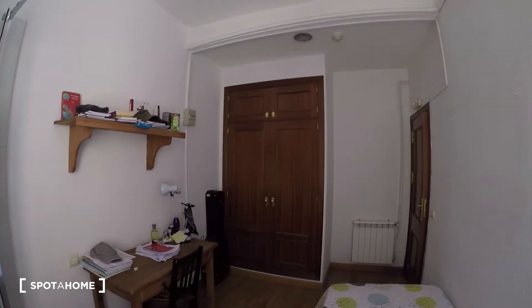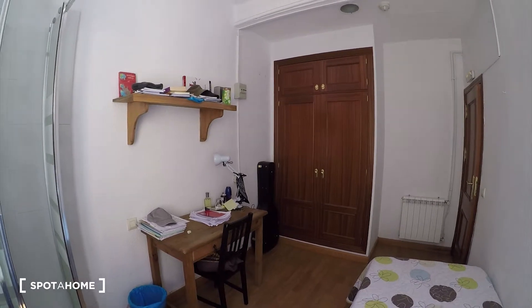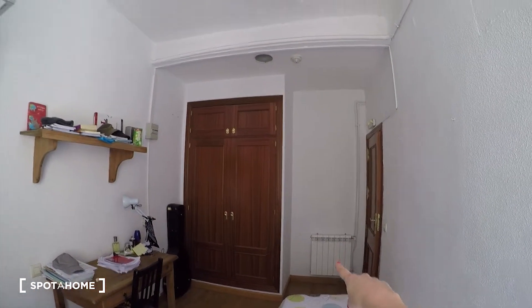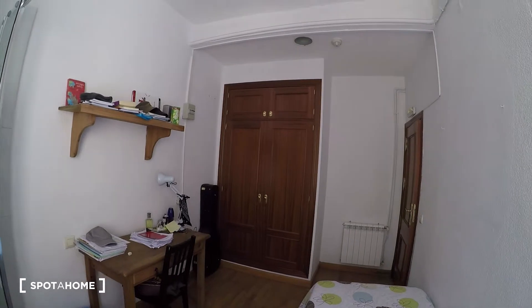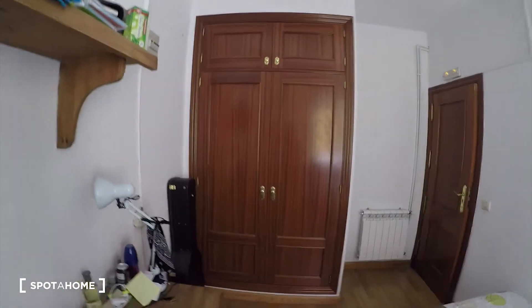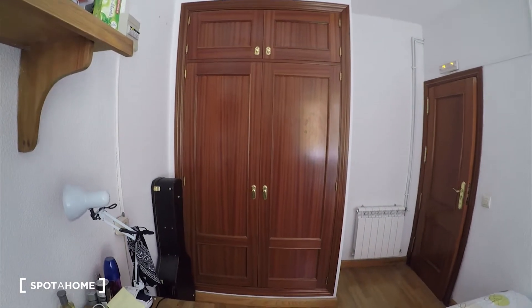On this side we have the desk, a chair, some shelves, the wardrobe, the heating unit is over there, and we have a fan in the ceiling. You can check it's a big built-in wardrobe. I cannot open it because a resident's private belongings are inside, but you can have an idea of the space you will have.